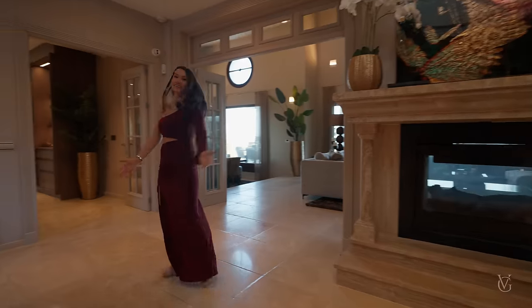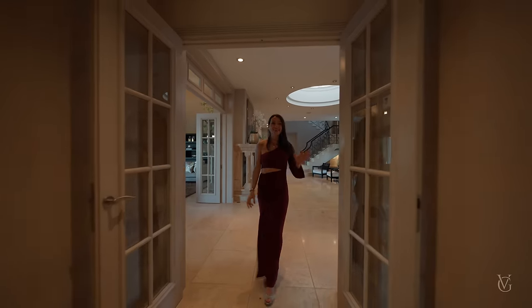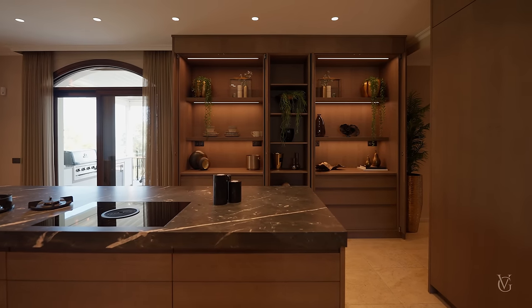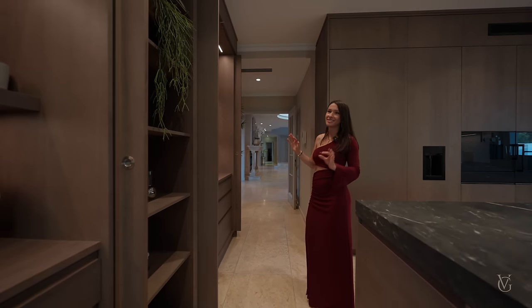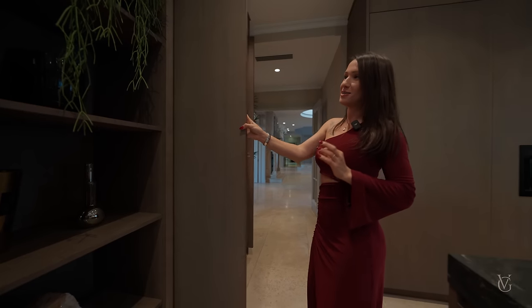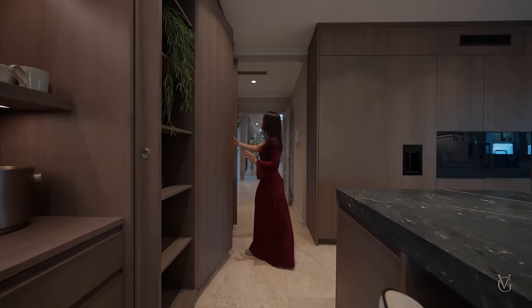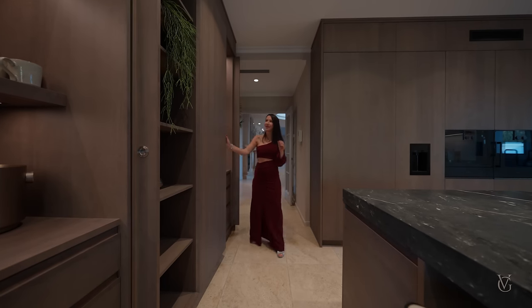Let's continue with our tour, starting in the kitchen, of course, because it is the soul of this home. First of all, open shelving on my right hand side with indirect LED lights and gorgeous decorations, the oak wood throughout. And these wardrobes, ladies and gentlemen, close in a very original and space-saving manner, which I really like.